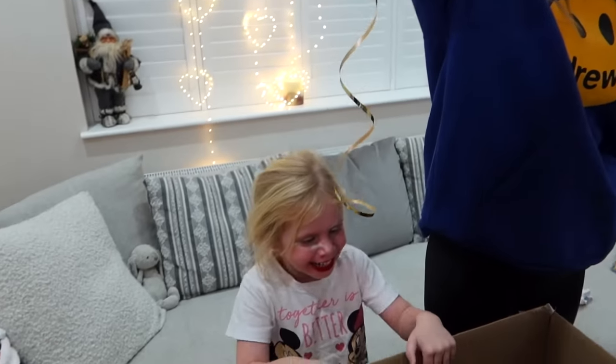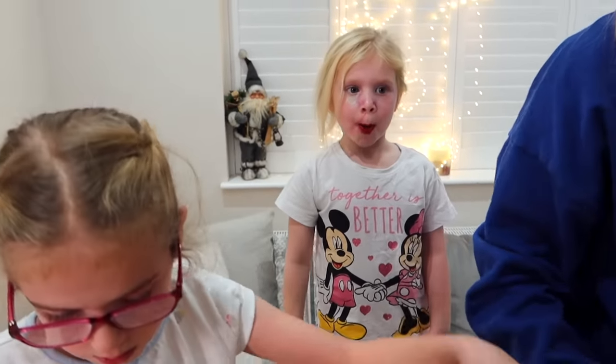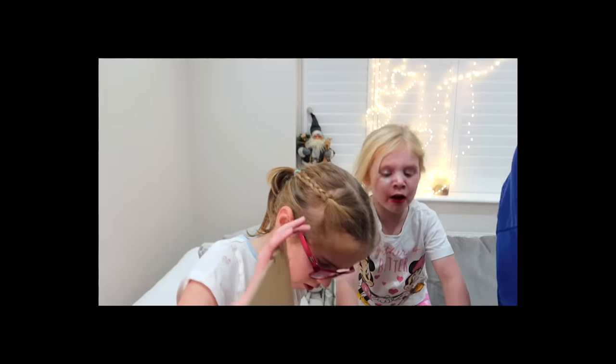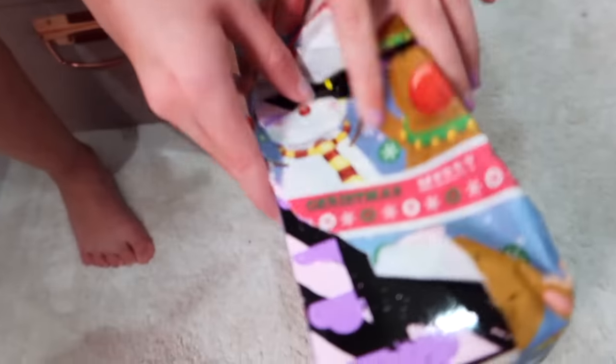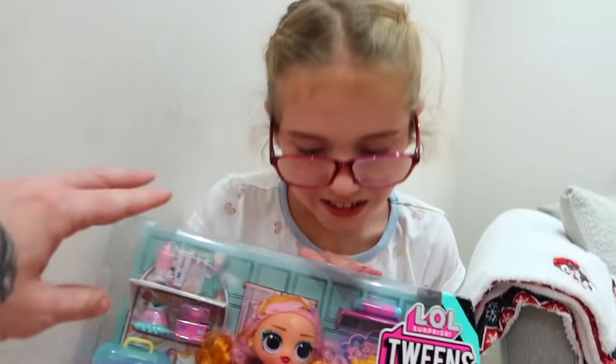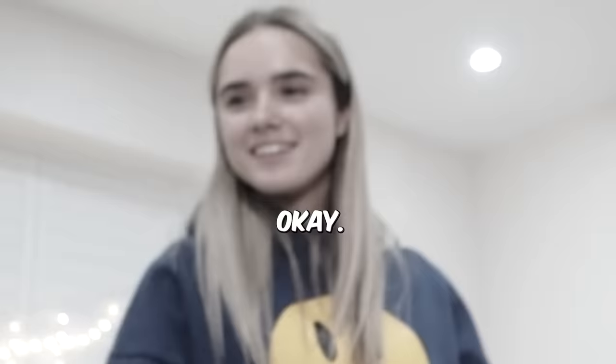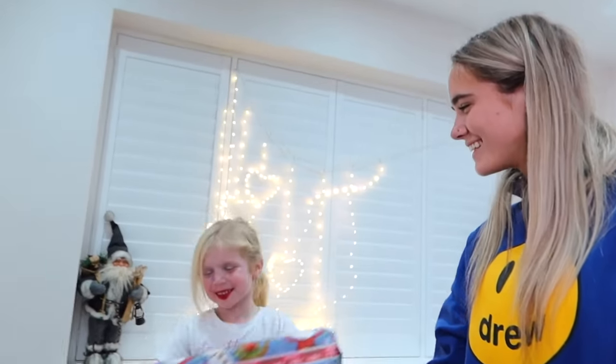Oh my god, look — it's got a present on it for Maddie! Should we see what Maddie's got? Do you think we should open Maddie's first or find yours? Oh my goodness, she loves it! It's an LOL doll — it's got the same hair as Ava!